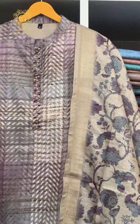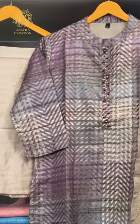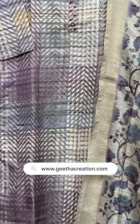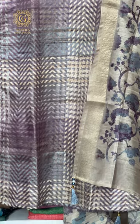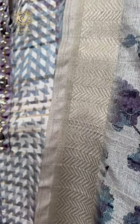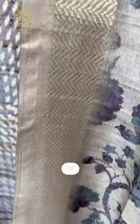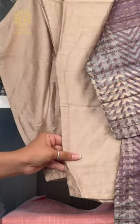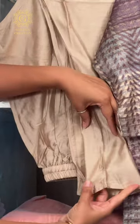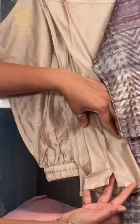Moving on to the second suit set, the top boasts a unique print of horizontal purple stripes, accentuated by exquisite handwork detailing. The contrasting floral print design on the dupatta adds a delightful twist, complemented by elegant subtle jacquard borders in soft zari weaves. The pant, made with ultra-soft silk material, ensures comfort without compromising on style and is perfectly coordinated with the suit set.